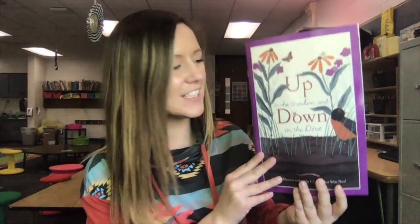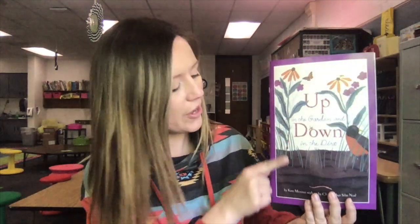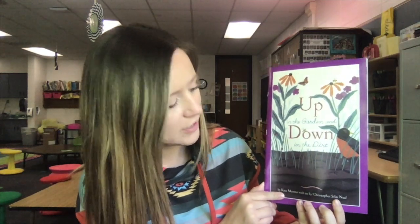Hey friends! It's Mrs. Murphy and it's time for reading. Today I have a new book for you. This book is called Up in the Garden and Down in the Dirt. The author is Kate Mesner and the illustrator is Christopher Silas Neal.